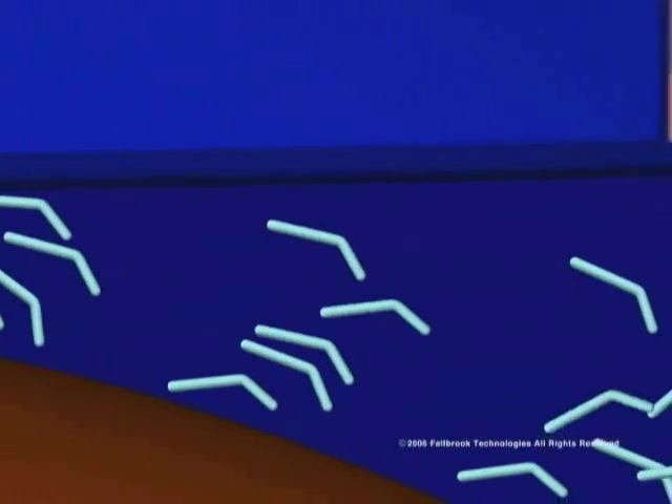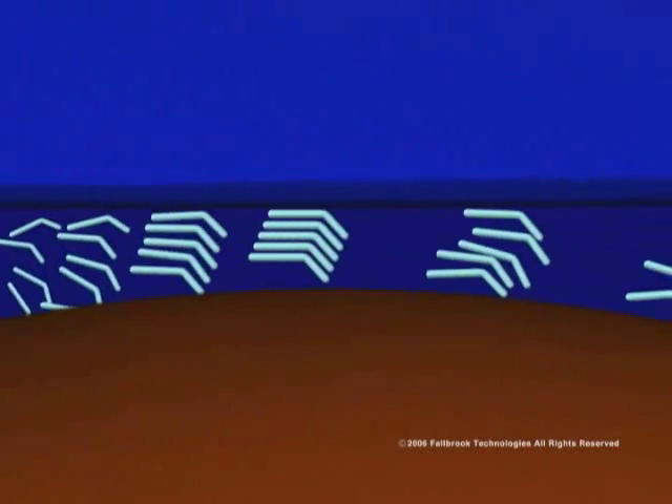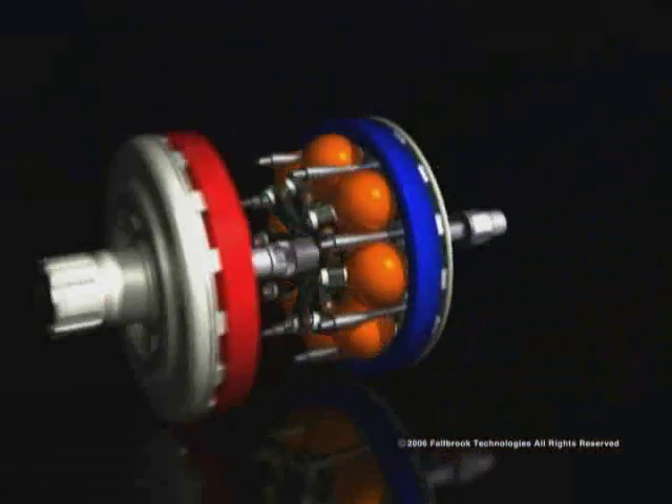When the fluid passes through this microscopic space, the very high pressure of the rolling contact causes it to solidify momentarily. For that moment, the fluid has a rigid structure, which allows torque to be transferred between the ball and the disc.